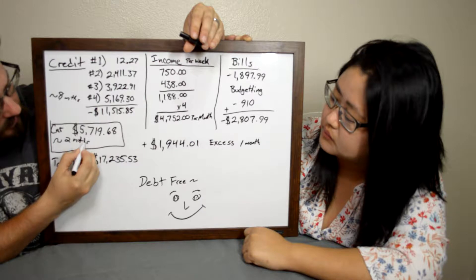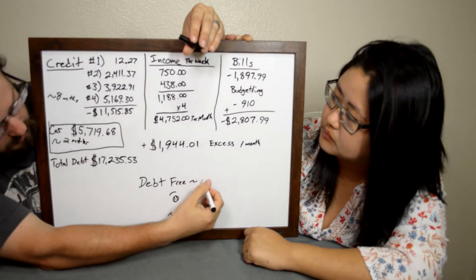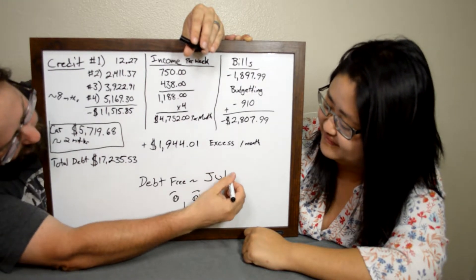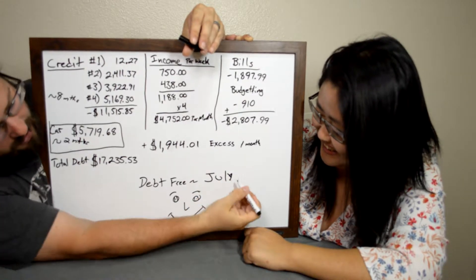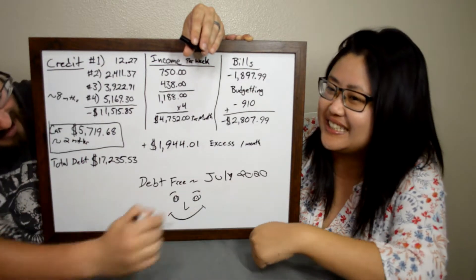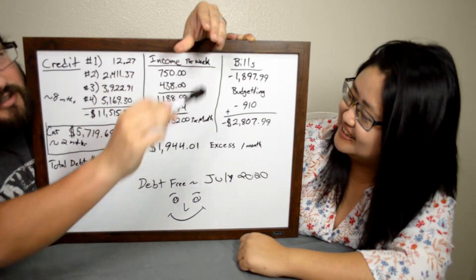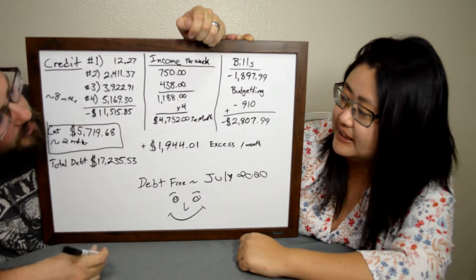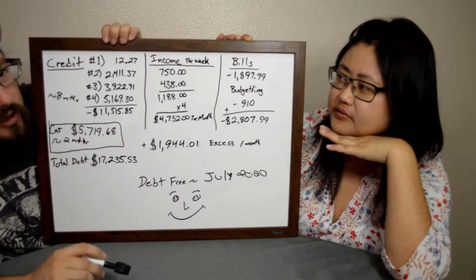After the credit cards are paid off, the car loan will take approximately two more months to pay off, making us debt free in approximately ten months — by July 2020. So that's our plan for getting out of debt, and so far it's working.